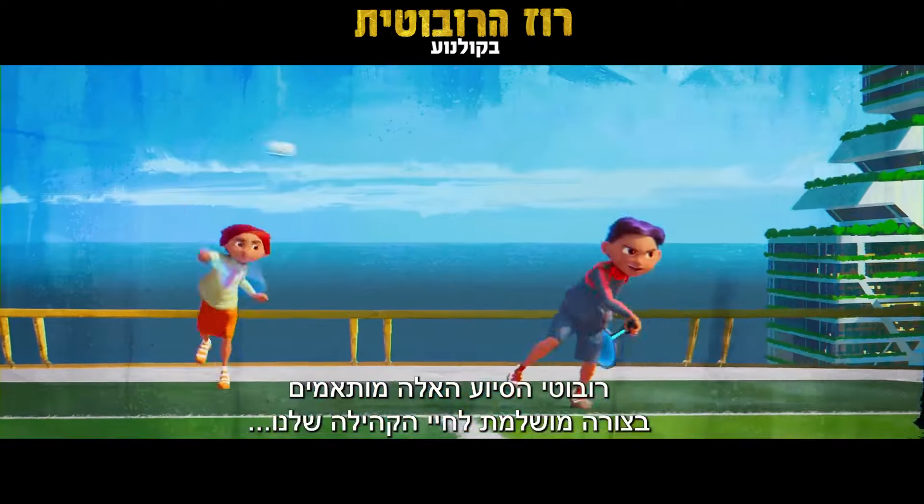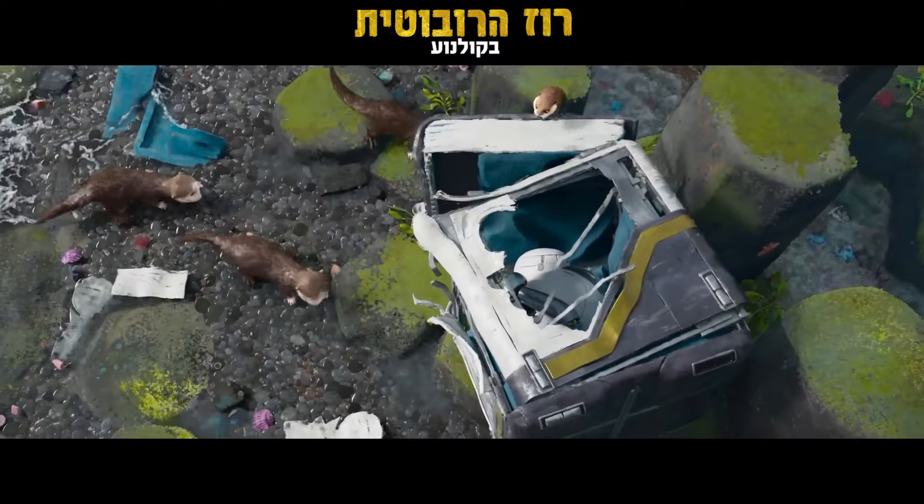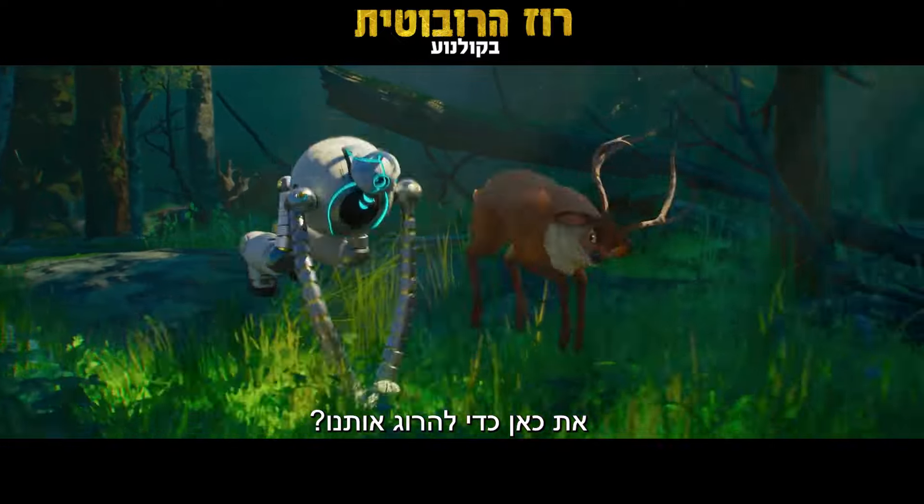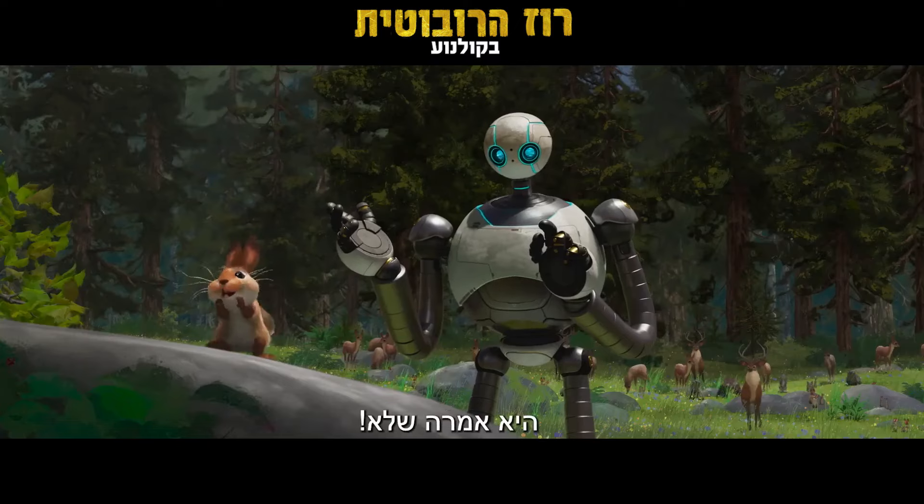These helper robots fit seamlessly into our community. Did anyone order me? The monster! Are you here to kill us? Negative. Dad said no!